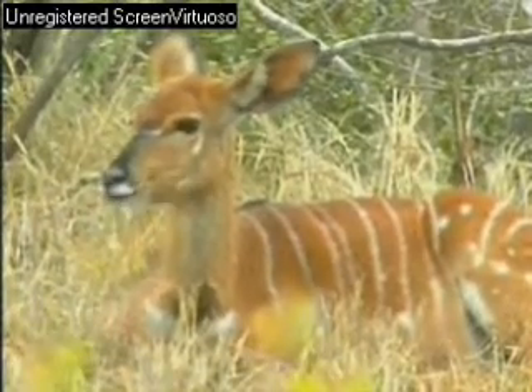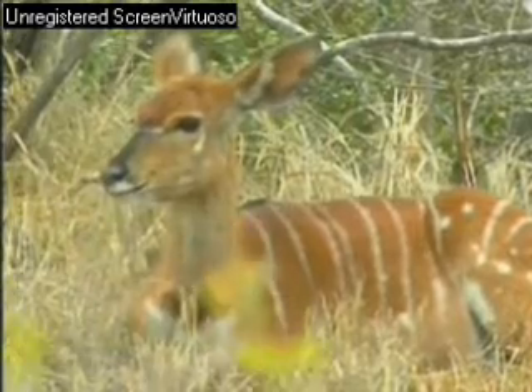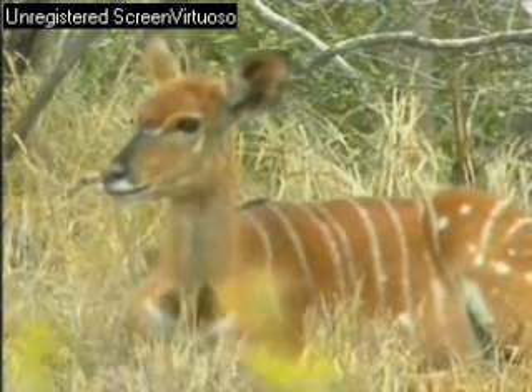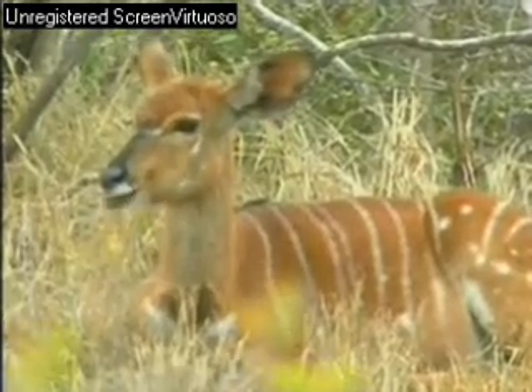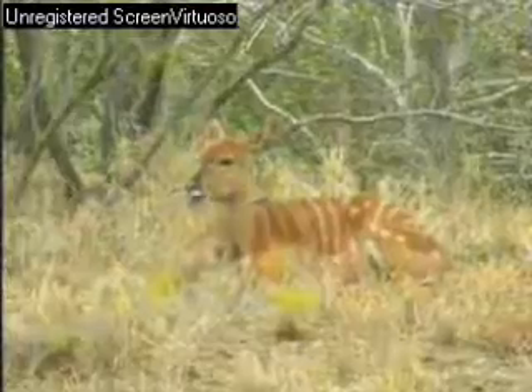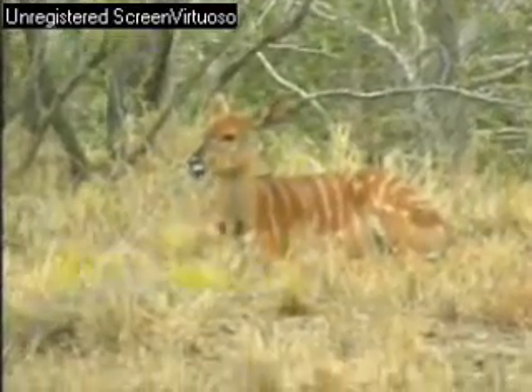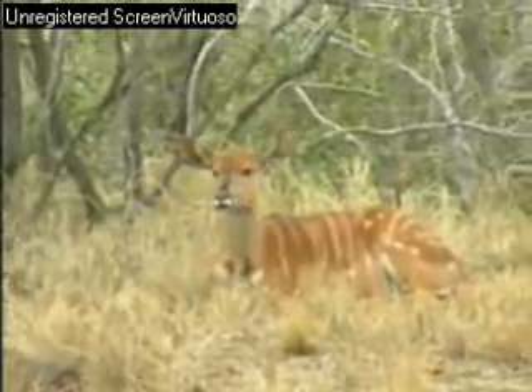I'm going to watch this female swallow this cud and maybe see another one come up. Look at that — next bit of food. We're going to leave the nyala. We're going to head out to see what the rest of the afternoon brings.